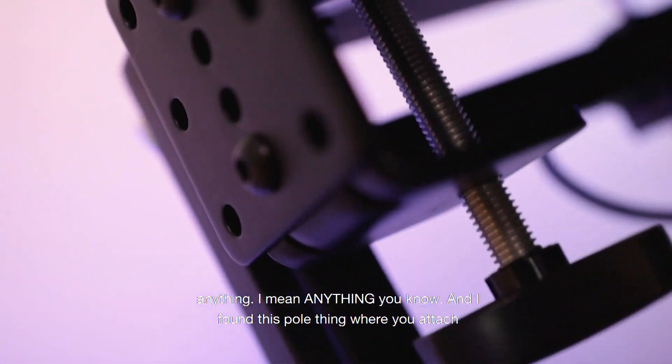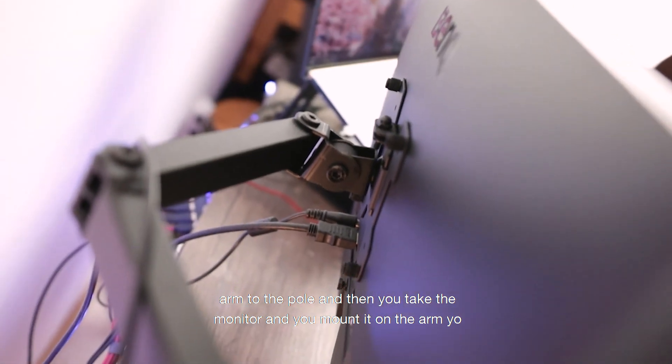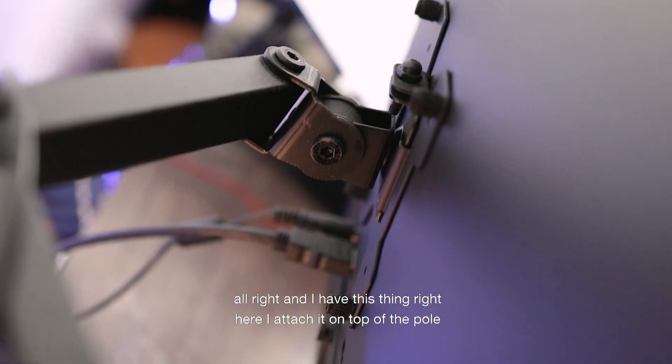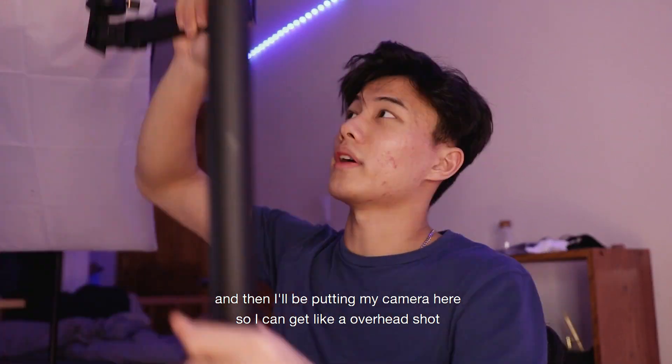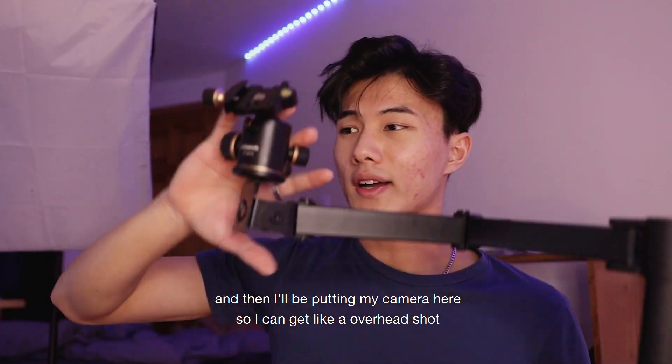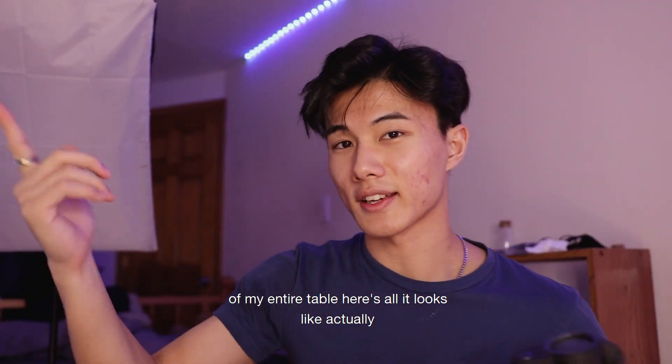I found this pole thing where you attach it to the table, then attach an arm to the pole, and then mount the monitor on the arm — it's so cool. I also have this attachment on top of the pole where I put my camera to get an overhead shot of my entire table. Here's how it looks.